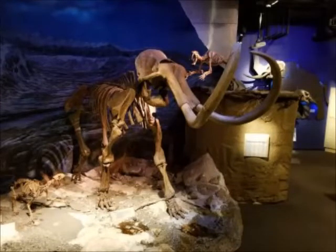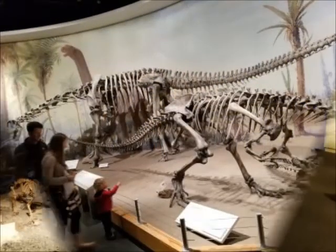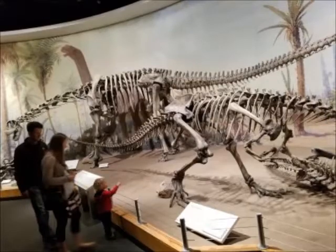One of the most popular places in this museum is Dinosaur Hall. Dinosaur Hall houses a number of dinosaur skeletal frames.